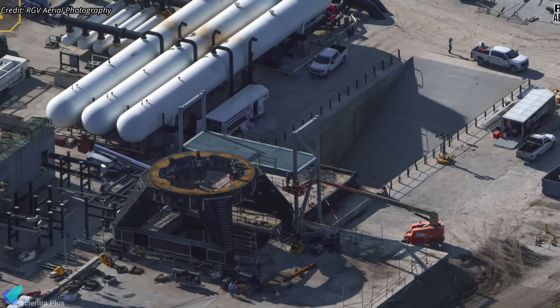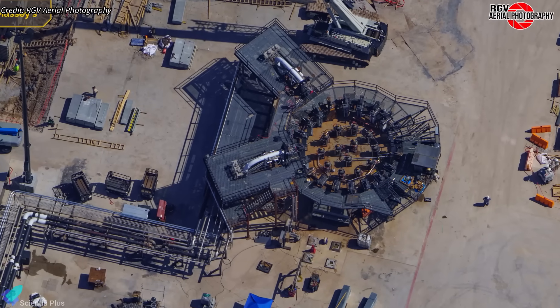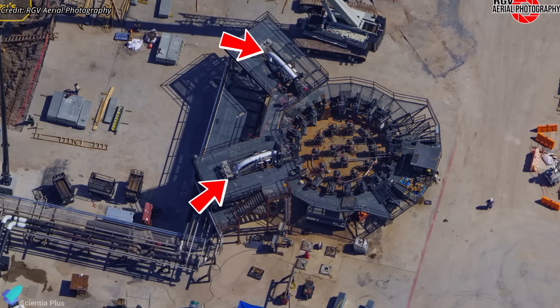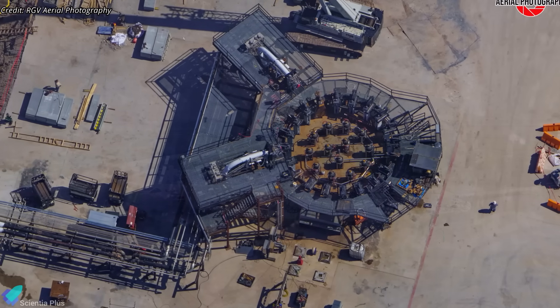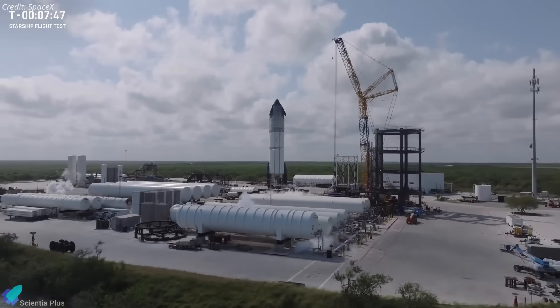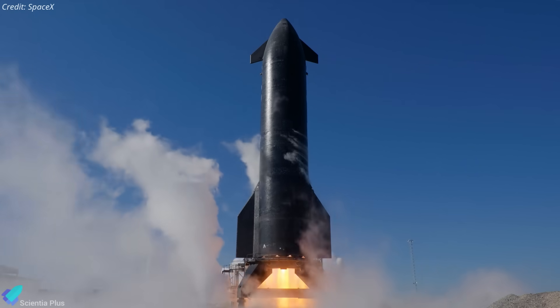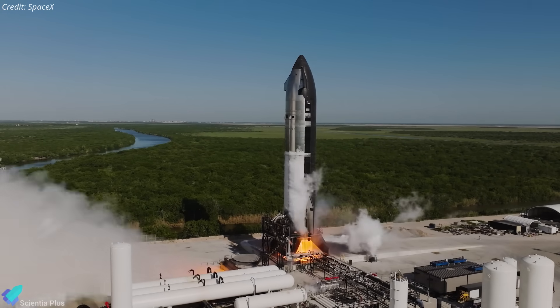The Block 3 booster cryogenic test stand is also taking shape nearby, with teams currently focused on installing the dual booster quick disconnect mechanism, mirroring the one already in place at Pad 2. If progress continues at this pace, Massey will soon reemerge as a stronger, more capable facility, ready to handle the demands of the next generation of Starship and Super Heavy vehicles ahead of Flight 12.